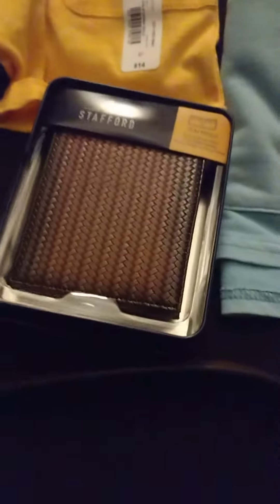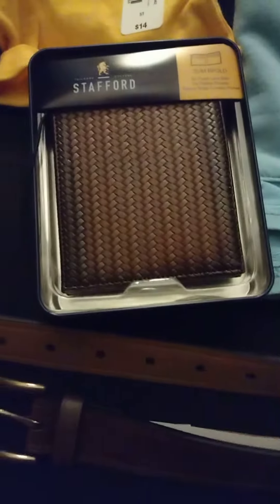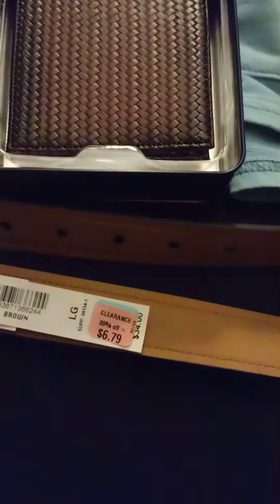Same thing with this shirt. I also got this wallet and a nice belt — Stafford brand, a leather belt. They both have a $6.00 pink tag, which comes down with the additional 50% off.